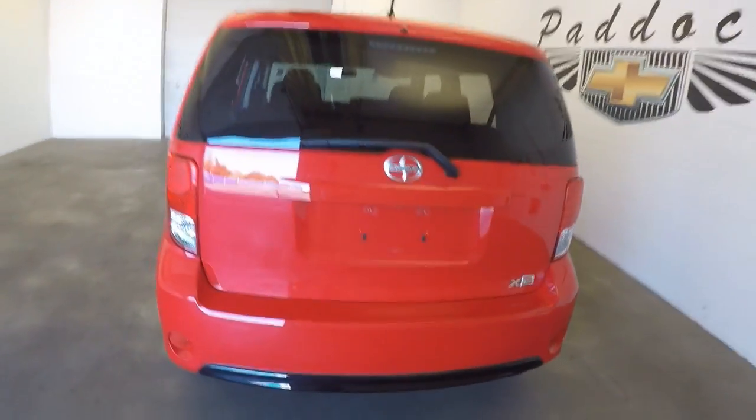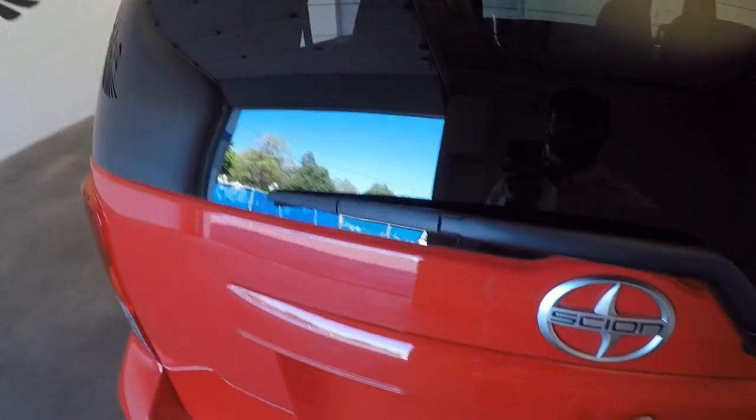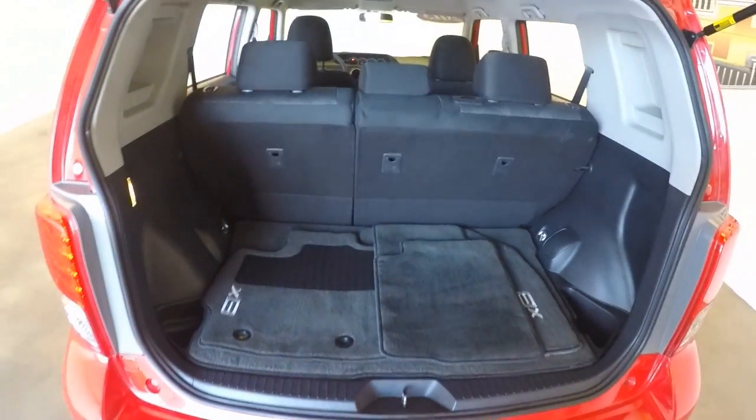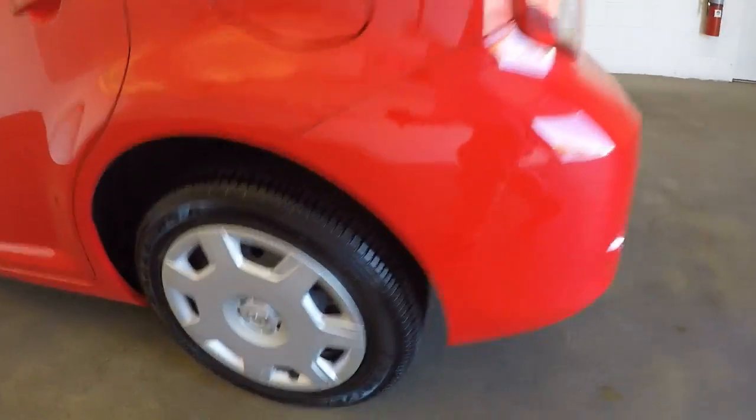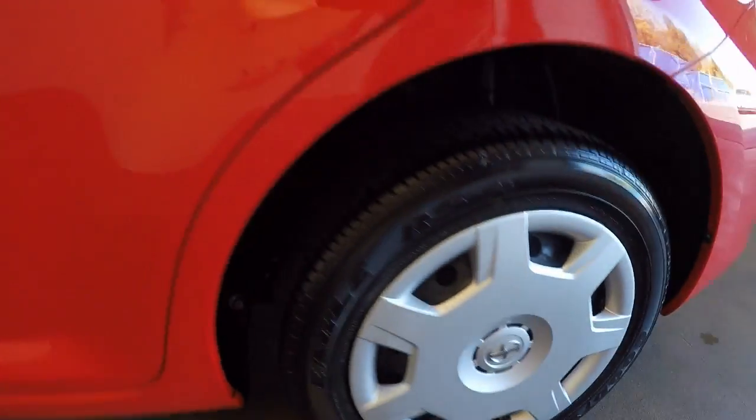As you can see it looks great. Plenty of space in the back. Nice wheels, good tires.